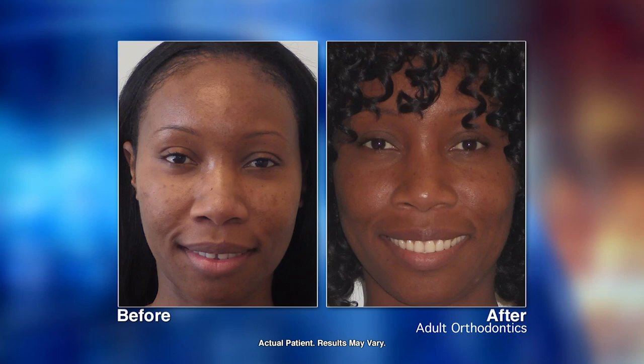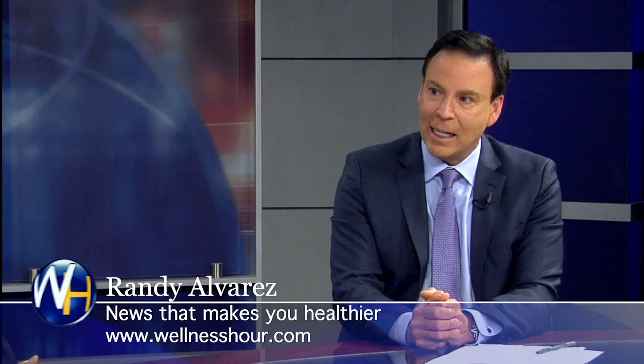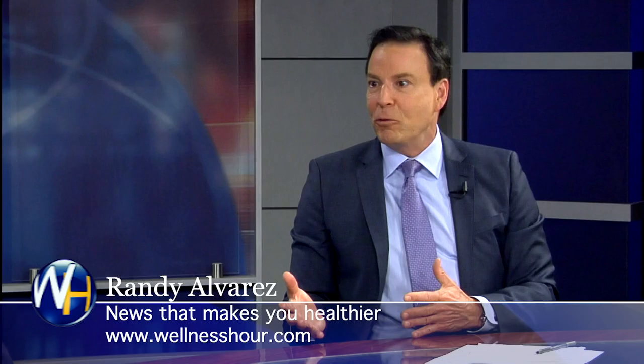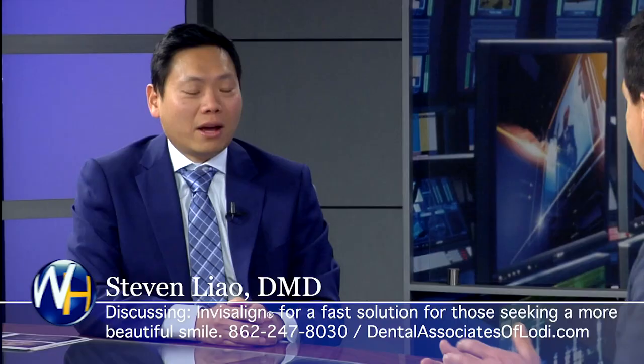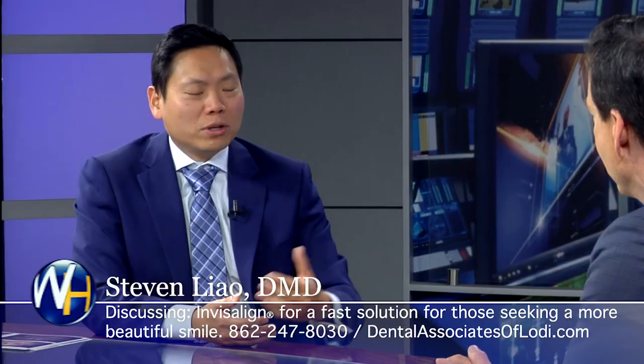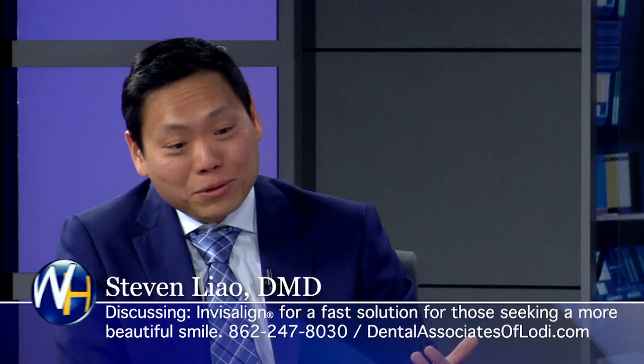When you told me on the phone that a smile makes someone more attractive than a pout, I thought, well, he's a dentist of course he'd say that. But looking at these photos, you can really see it. With the new hair, new makeup, everything about her — she came in after treatment and I actually didn't even recognize her from behind. That's how dramatic the transformation was.